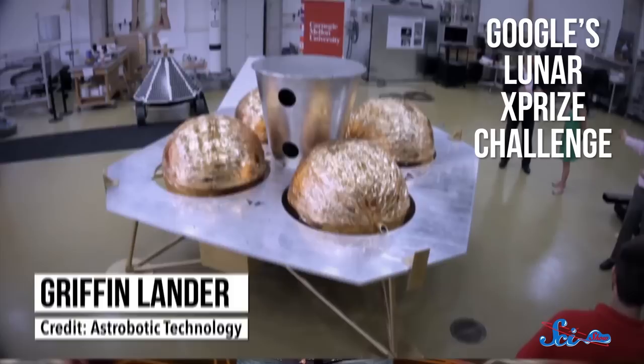So clearly, we still have a lot to learn about our closest celestial neighbor. But not knowing exactly how the moon got there hasn't stopped us from visiting lots of times, either in person or by sending probes and landers. And in 2016, you can send your very own message on the next vehicle that goes there! A US company called Astrobotic Technology is planning to send its Griffin lander to the moon sometime next year as part of Google's Lunar XPRIZE Challenge.